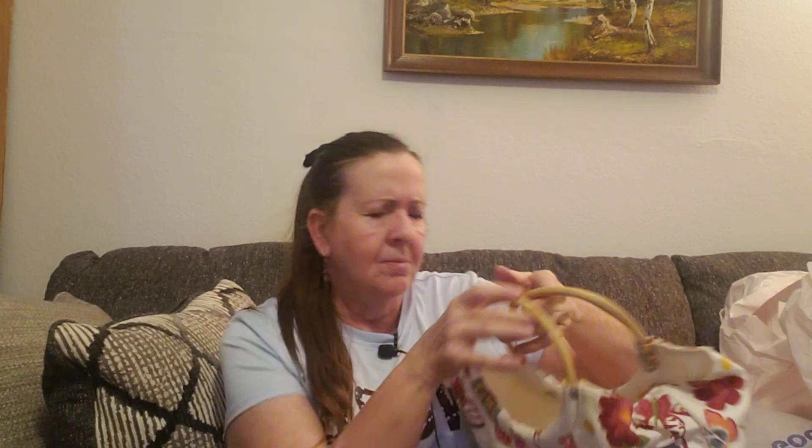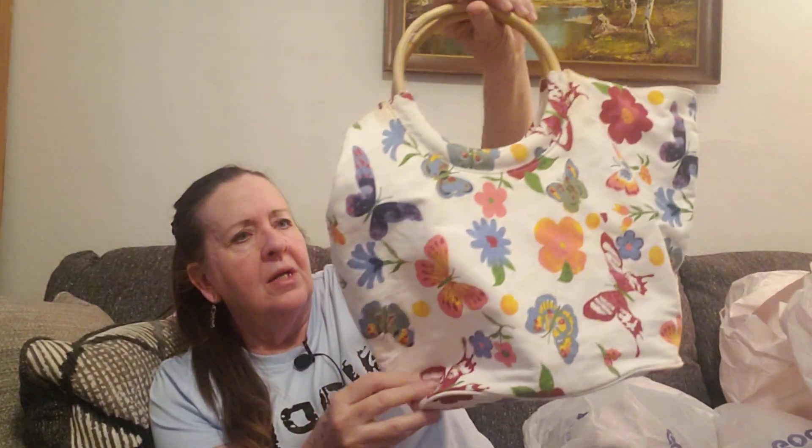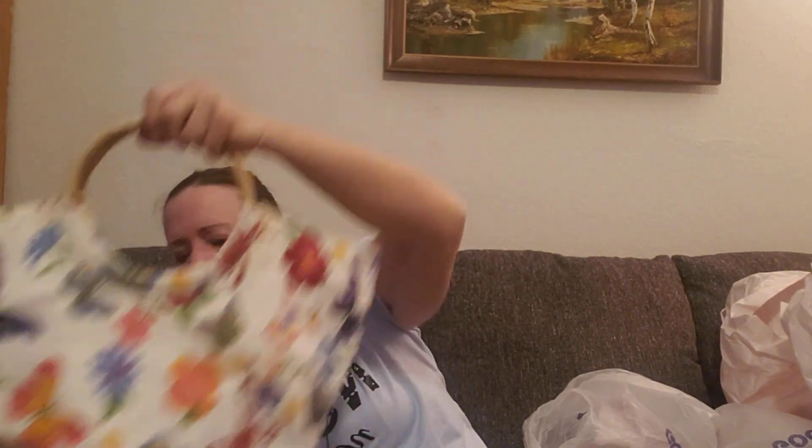I got this bag — I think it's like a sewing bag, but it was $3.49. I thought it was really cute with all the butterflies on it. A cute little bag to put your sewing stuff and knitting in. That was nice.